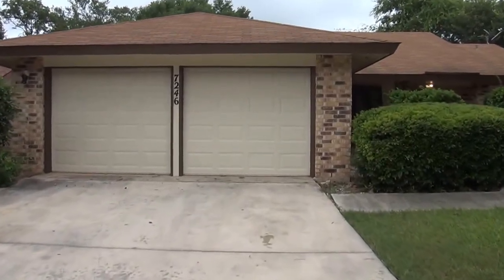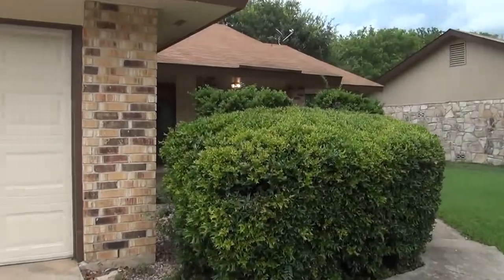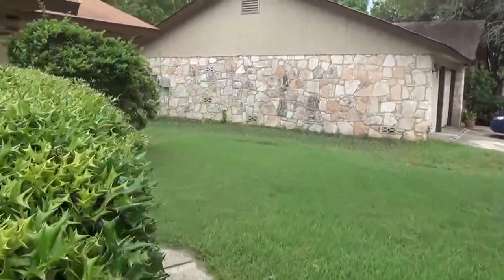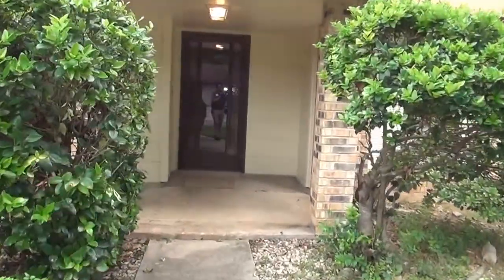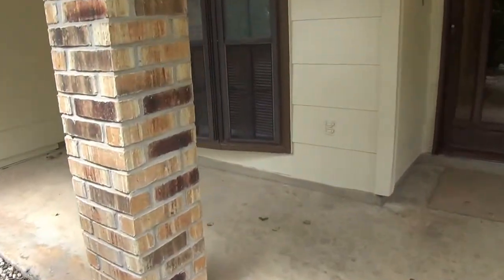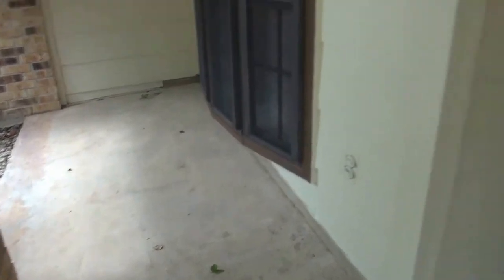We have a two-car garage with separate doors, which makes it easier to park — you don't have to figure out if you're too far over or not. This is a three-bedroom, two-bath, single-story home. Square footage is roughly 1,411 square feet. We have a little bay window here and a front porch.